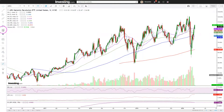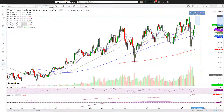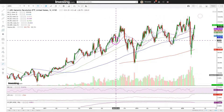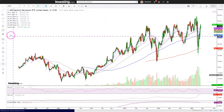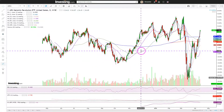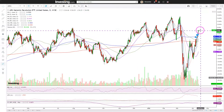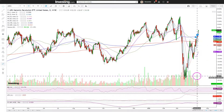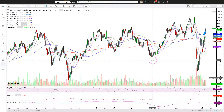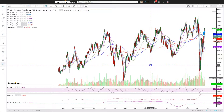Measuring how close it is to the new all-time high — that's about 8.6%. That's doable. Looking at the daily data points, we are above all the key moving averages, and the RSI is at 61, so we are not overbought yet. All in all, this looks really, really good.